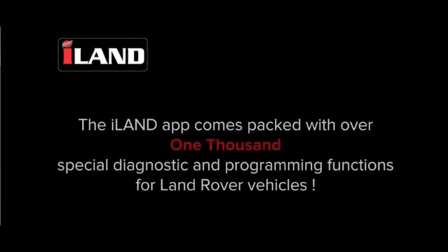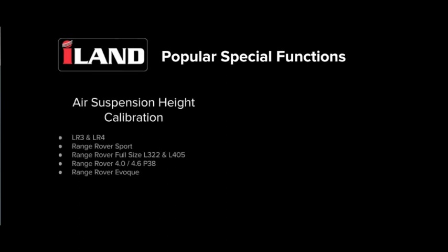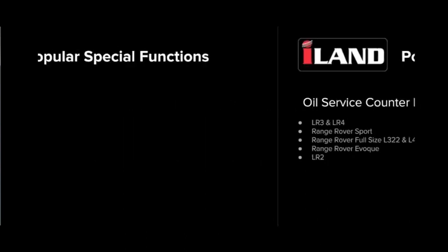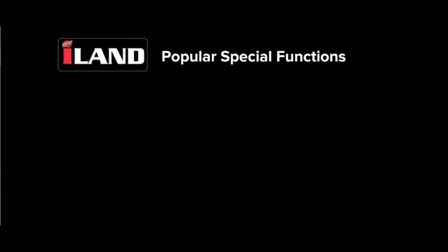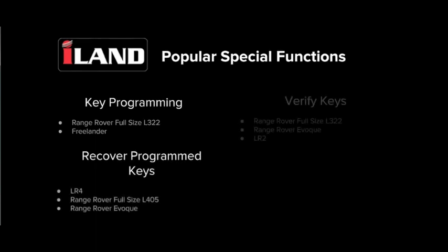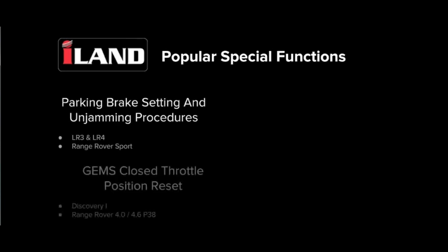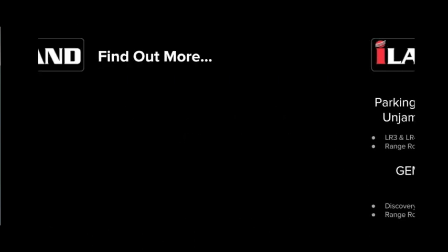The iLand app comes packed with over 1,000 special diagnostic and programming functions for Land Rover vehicles. Popular special functions include air suspension height calibration, tire pressure sensor replacement, oil service counter reset, service interval reset, engine adaption reset, transmission adaption reset, key programming, recover programmed keys, verify keys, security key fob remote functionality, parking brake setting and unjamming procedures, GEMS closed throttle position reset, and height recalibration auxiliary heater control module.